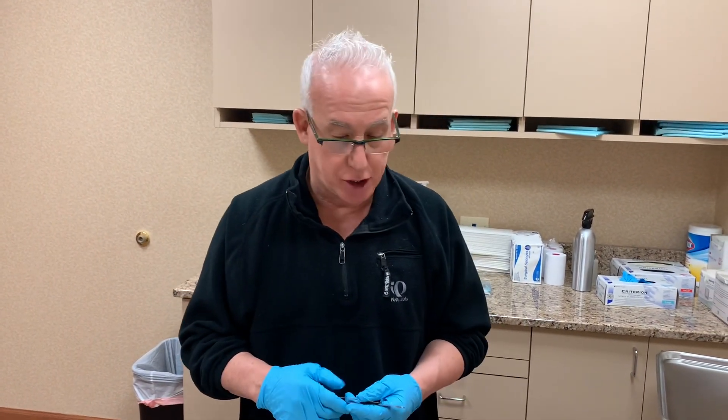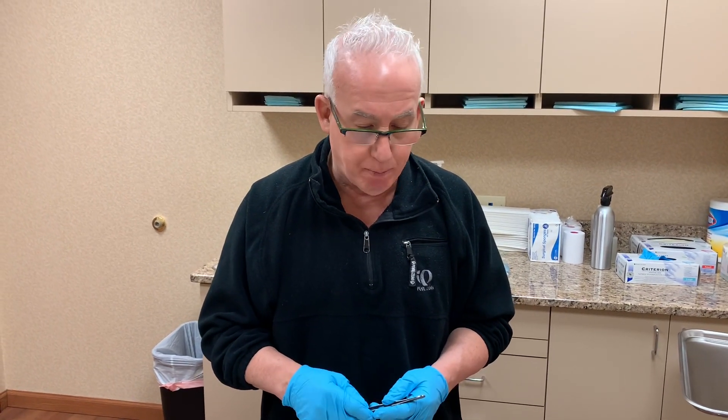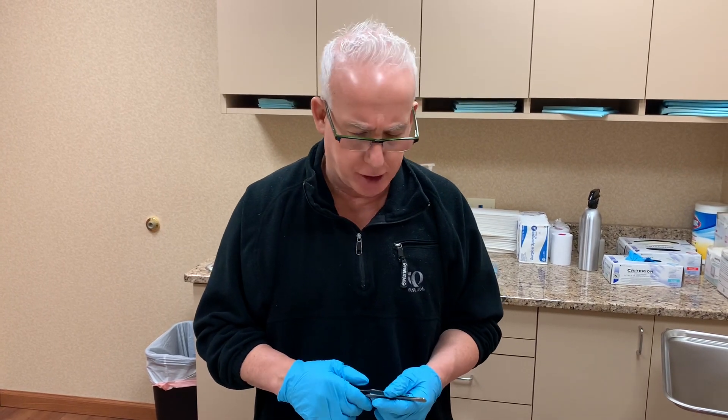Dr. Lebo, Lebo Gyno, doing a follow-up on this gentleman. He's 34, he's from New York. He is now a week post-op from really fixing a botched gynecomastia surgery.